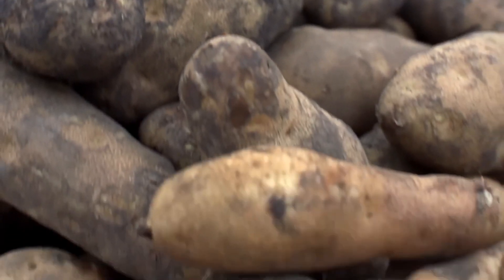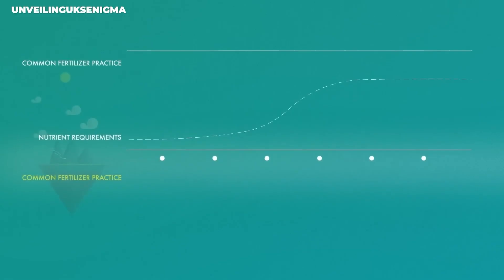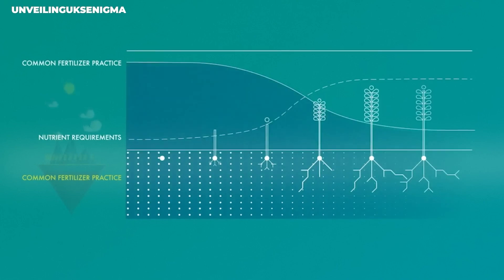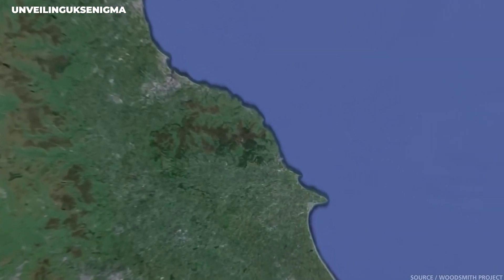Crops grown with polyhalite can even be labeled as organic. This innovation is really timely, considering how the world is trying to figure out how to feed a growing population in a sustainable way.